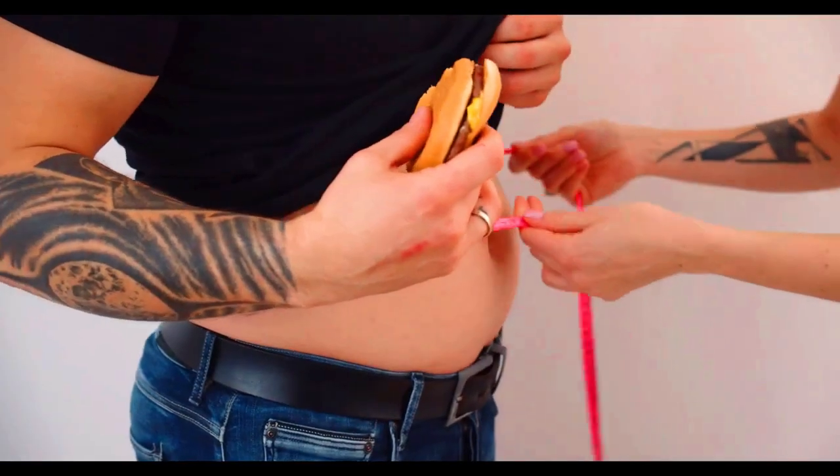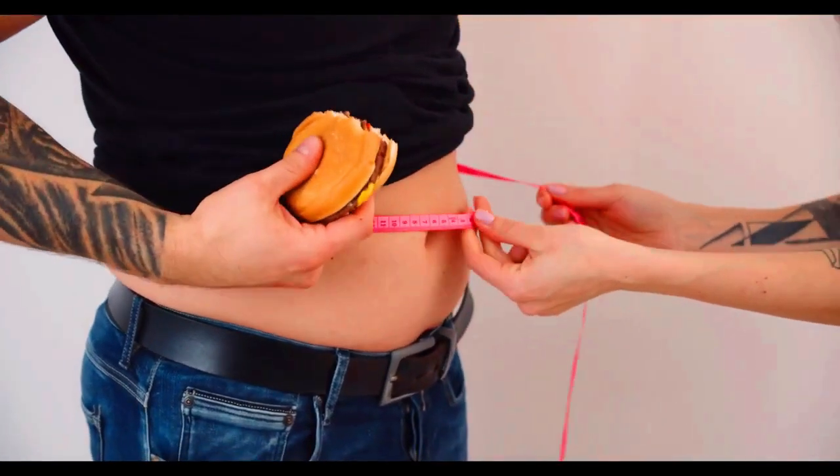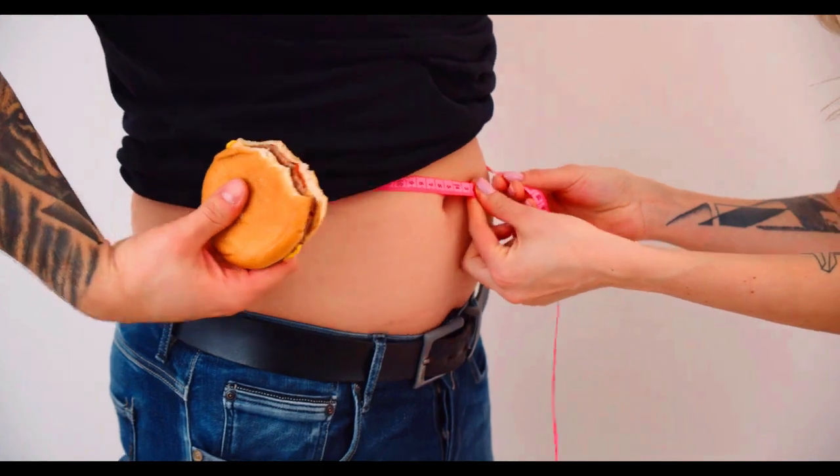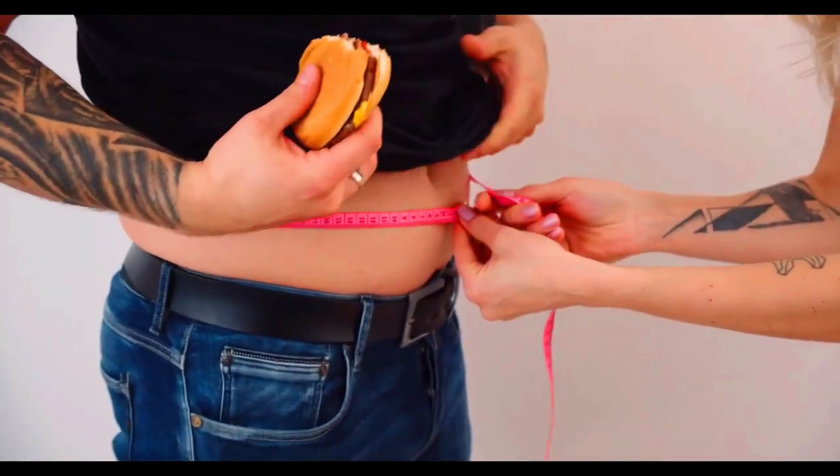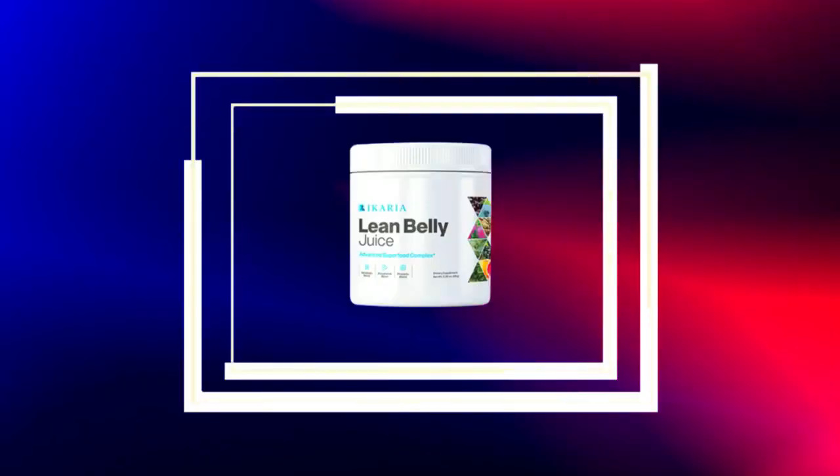If you arrived at this video, it is because you want to know more about the Ikaria Lean Belly Juice, and I have some very important notices. So pay close attention to what I have to tell you. Hello, my name is Jenny and today I'll tell you everything you need to know about Ikaria Lean Belly Juice before actually buying the product. I also have two really important alerts, so pay close attention.